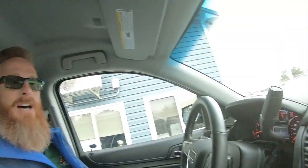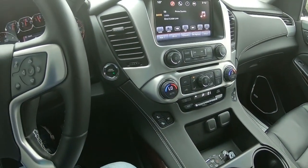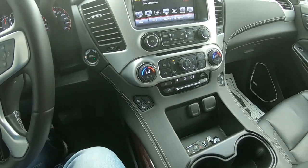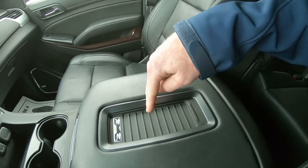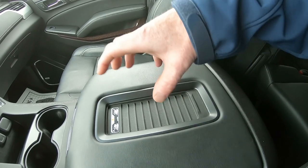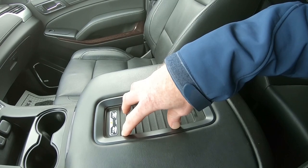It has a heated steering wheel, heated and cooled front seats, heated back seats. It does have satellite radio and climate control for both driver and passenger. You've got rear climate control on the back of the console that you can control separately. It also has wireless charging for phones that support that option — you can lay your phone right there while you're driving and it will charge wirelessly.